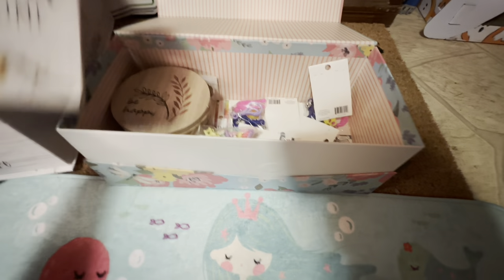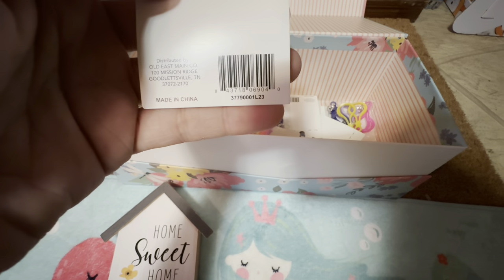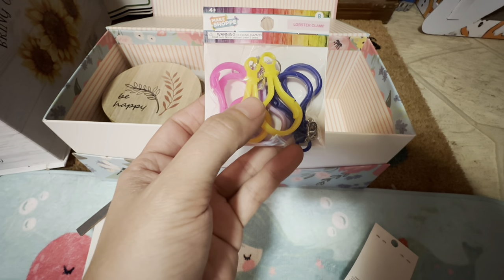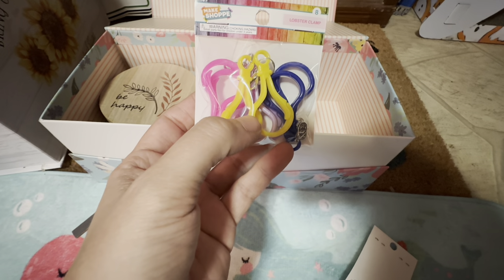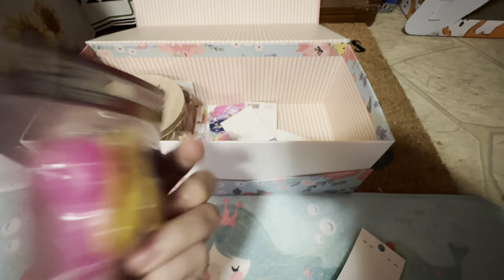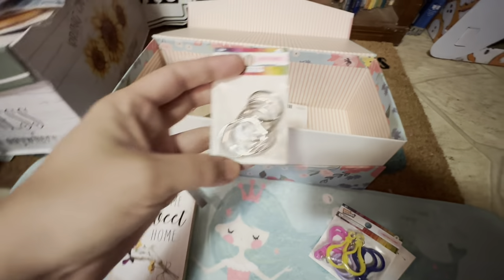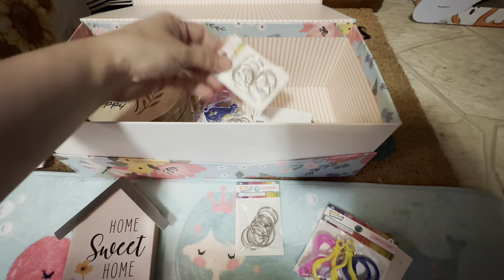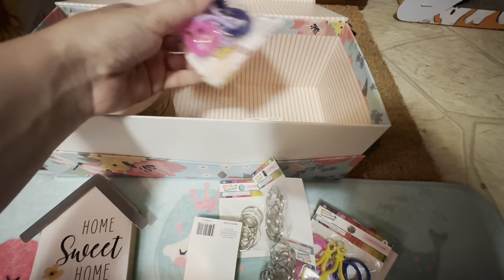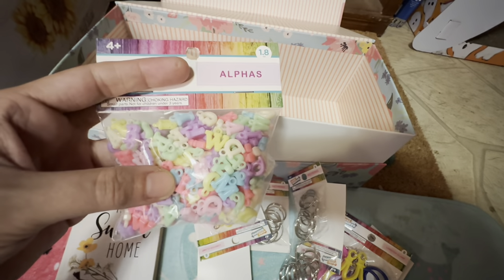Let's see what else I found at the store that they put in the box for me. We got these little key rings, and then I got these lobster clasps — usually it's called a clasp, but we'll go with clamp. We got more of those, more of those, more lobster clamps, and these pastel alphabet beads.